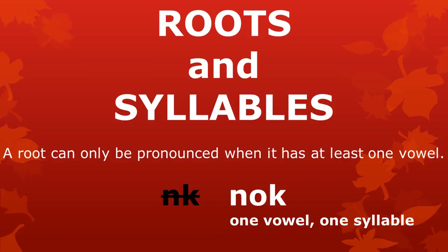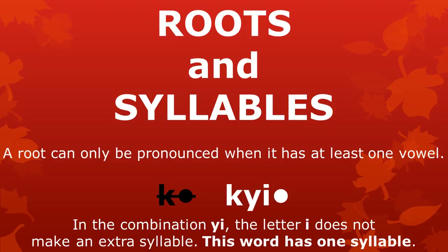A word like Ơ cannot be pronounced properly in Atong, but the word Ơ with the vowel Ơ can be pronounced. This word has one vowel and one syllable. Ơ is not a word in Atong, but the word Ơ is — it has two vowels and two syllables. We cannot pronounce something like Ơ, but Ơ is a good word in Atong. In the combination Ơ, the letter E does not make an extra syllable; this word has only one syllable.